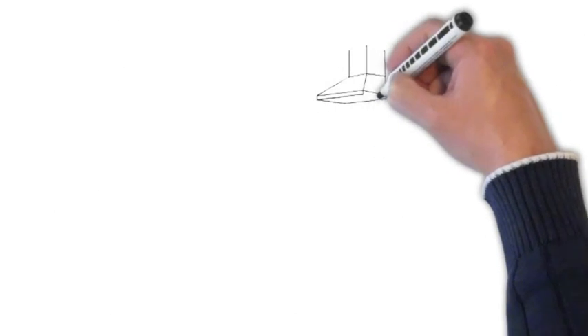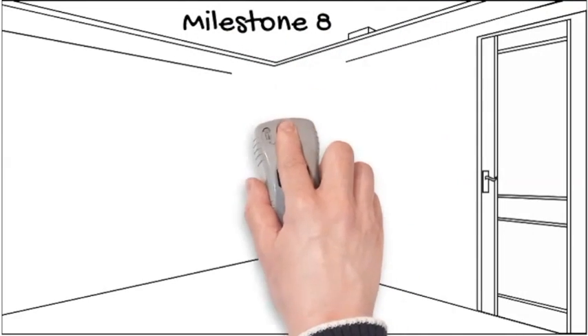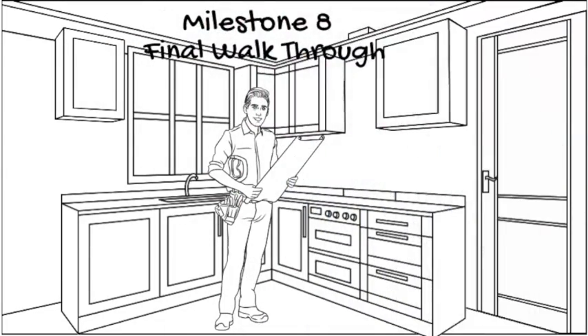Milestone 8: the final walk through. Prior to signing your loan documents for your new home, it is important to make sure that all repairs that were agreed upon are completed and there is no new damage to the home. We do this by completing a final walk through prior to closing.